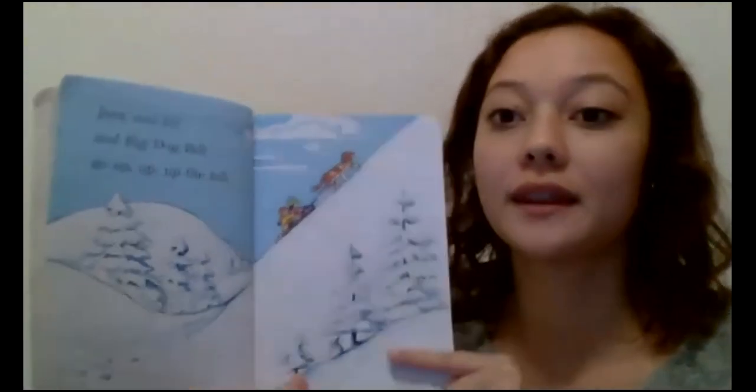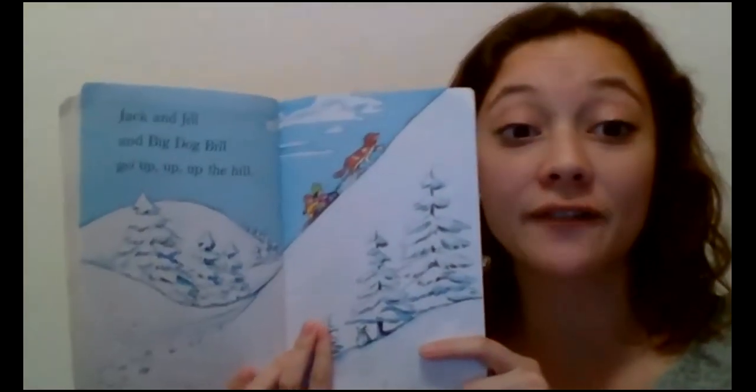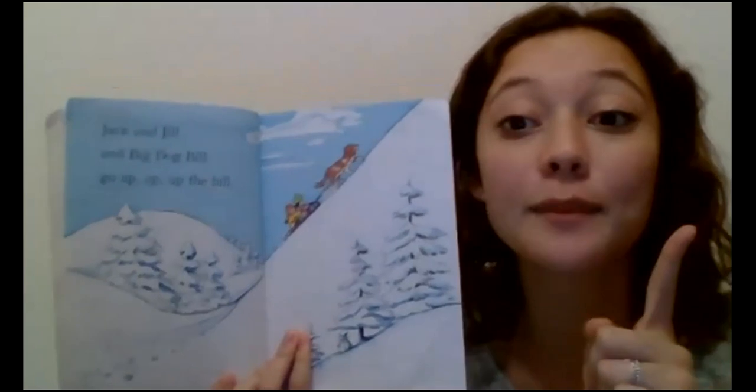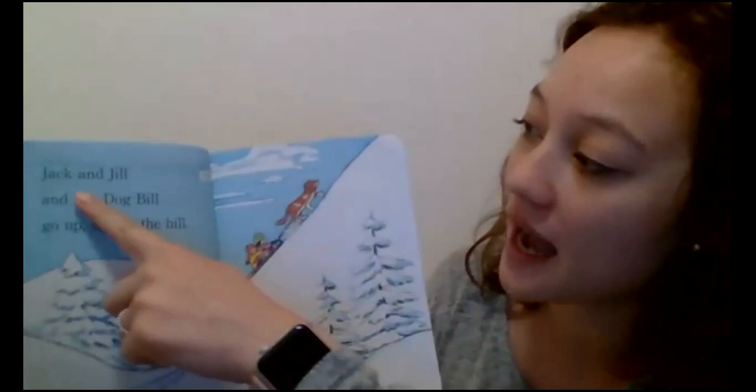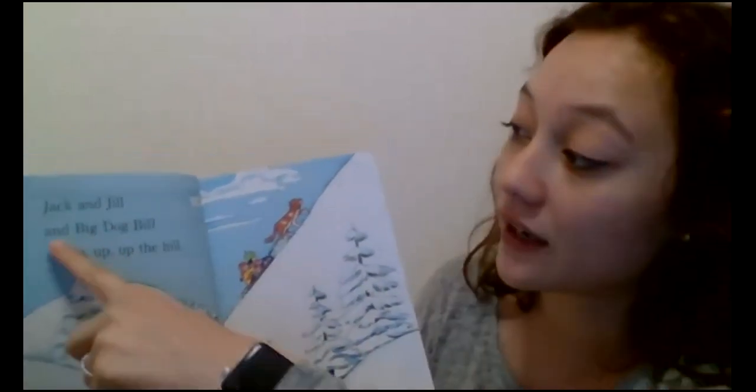The first thing Miss Morgan always does when I'm reading a story is I find all the sight words, because that helps Miss Morgan know I don't have to figure out those words — I just know them. I know this word — that's a snap word. That's 'and.' There it is again.